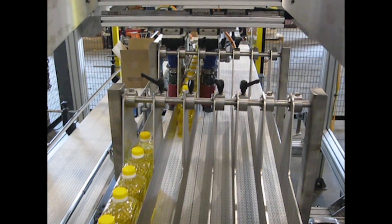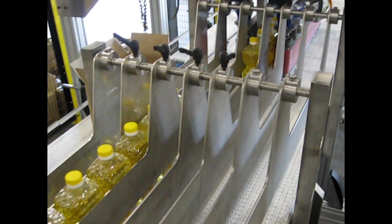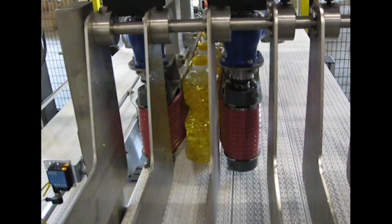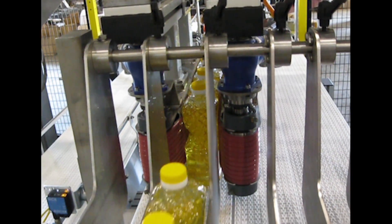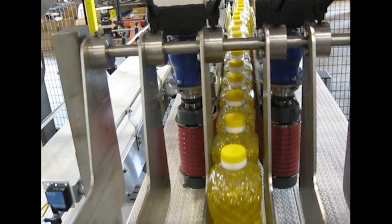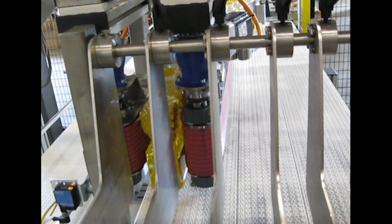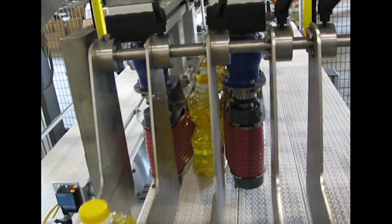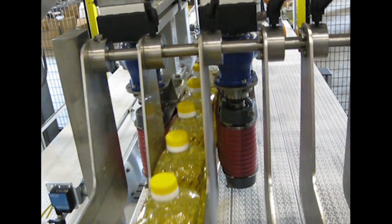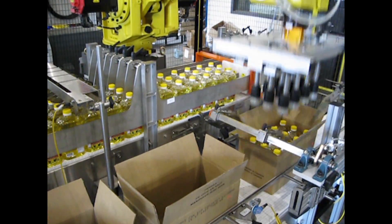This innovative robotic packaging solution from StrongPoint Automation, along with robotic automation from FANUC, increased the customer's existing line speeds by 50% and increased the customer's uptime by 30%. The FANUC M420I series industrial robot provides sophisticated motion control and consistent performance with high productivity.